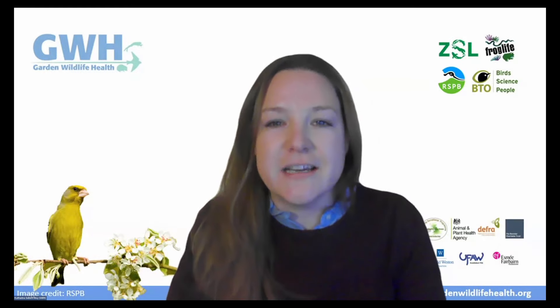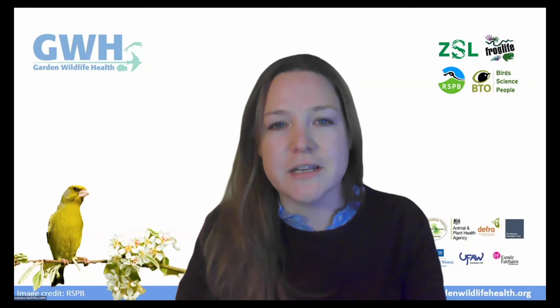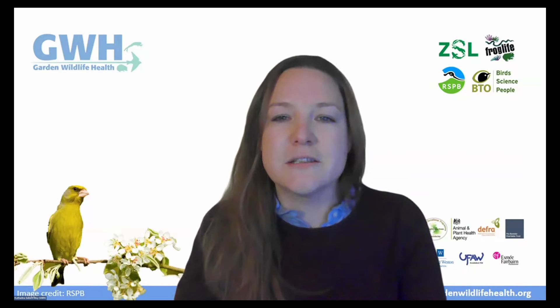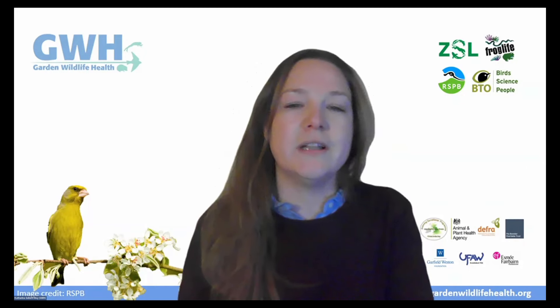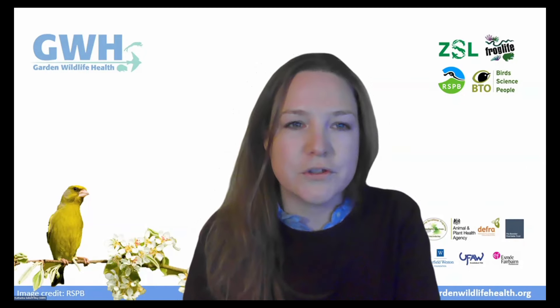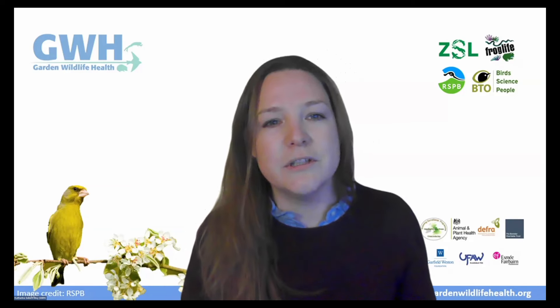Welcome to the third science and conservation event of our 2023-24 program from ZSL. Thanks for joining us today where we celebrate 10 years of Garden Wildlife Health, a citizen science project. My name is Kata and I'm a wildlife veterinarian originally from Austria, moved to the UK in 2012 to do my PhD. I've been working with ZSL on the Garden Wildlife Health project since 2016 and will lead you through this evening.